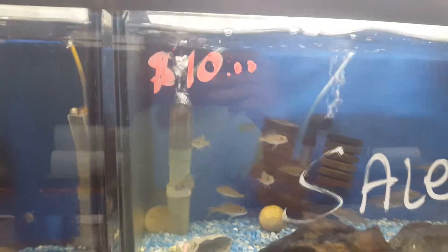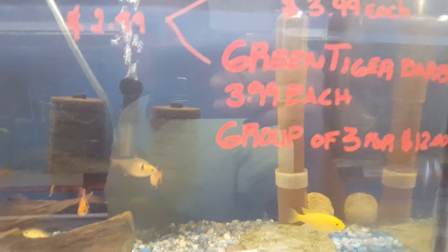A lot of sales right now. The galaxy bumble bee — was $55.99, now sold. Down here is another $10 fish. Another sale: group sales — green tigers, leopard cactus.